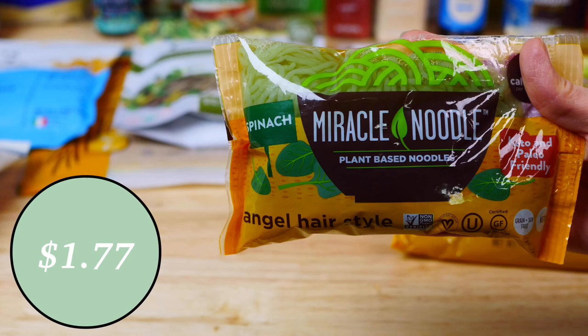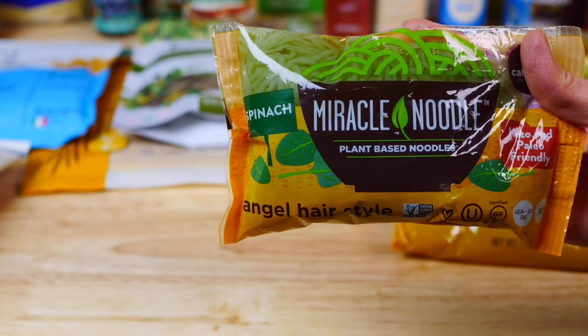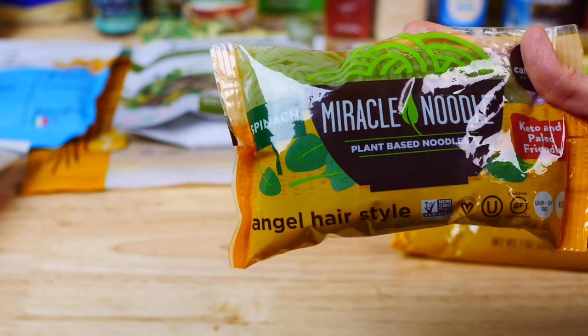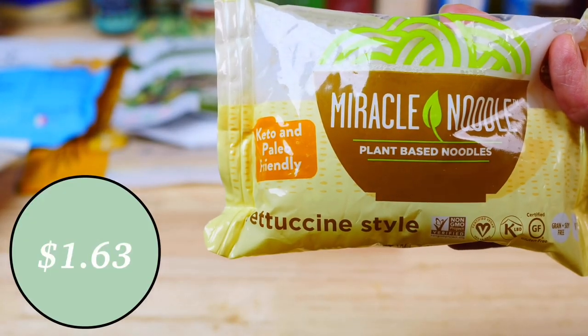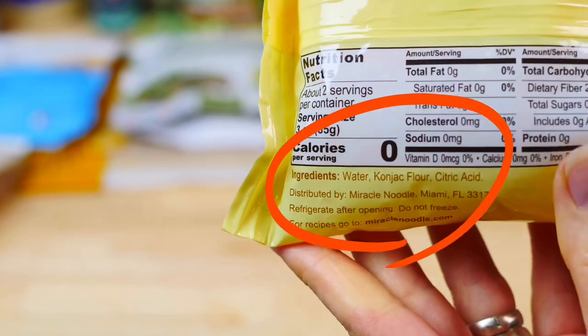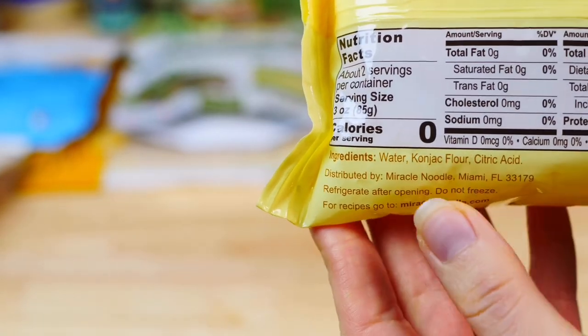This spinach angel hair Miracle Noodle is another great gluten-free option — it only has five calories per serving, and what I love about it is that it takes on the flavor of any sauce and is very versatile. Since they were on sale, I also stocked up on the fettuccine-style Miracle Noodles, which have zero calories. Have you guys ever tried Miracle Noodles? Let me know your thoughts in the comments.